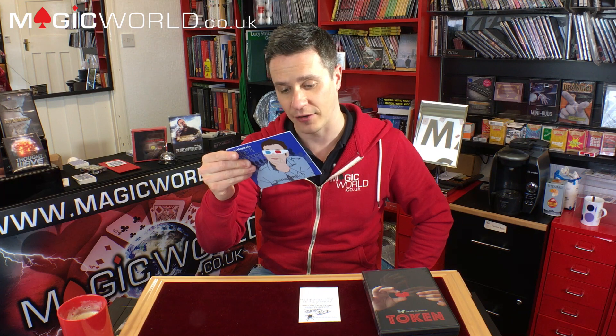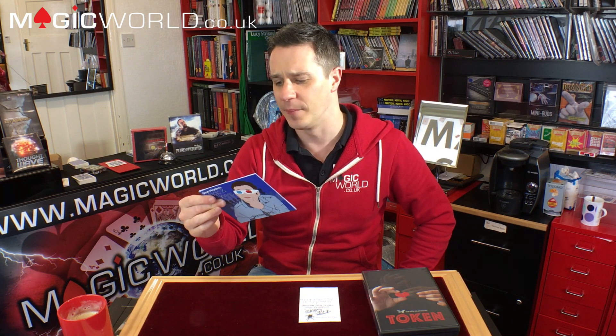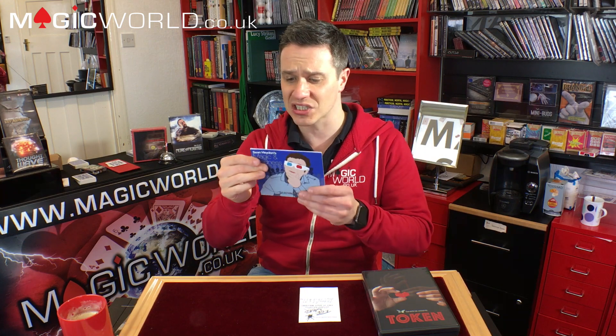It's a good little product — it teaches you a few things, you're going to get a lot out of it. It lasts at least an hour and a half. Definitely something for the stage performer, but there are things close-up people can take away from it as well. That's Magic and Madness by Sean Hayden, available now. Let's move on to Token by Sans Minds and cut to the trailer.